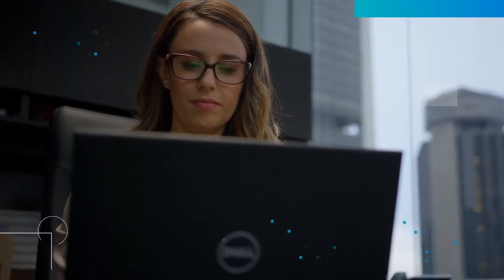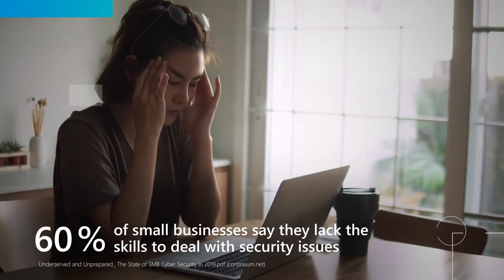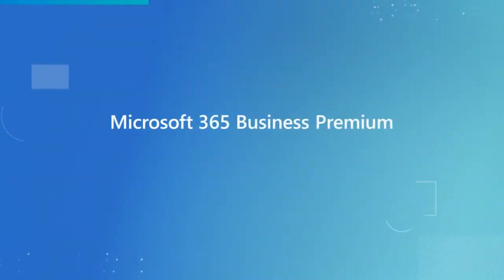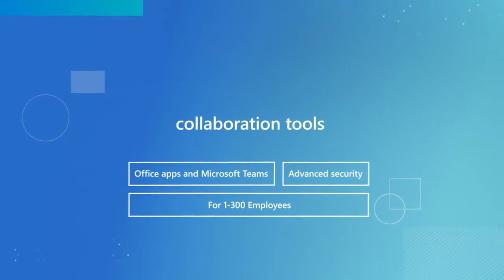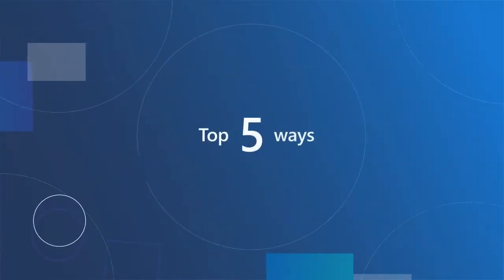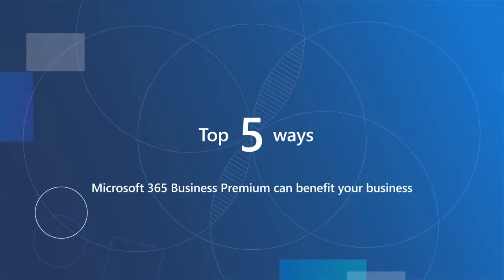When it comes to security, 60% of small businesses don't feel prepared for cyber attacks. But protecting your company is easier than you think. Microsoft 365 Business Premium brings together advanced security capabilities with collaboration tools to help you run your business securely from anywhere. Here are the top five ways in which Microsoft 365 Business Premium can benefit your business.